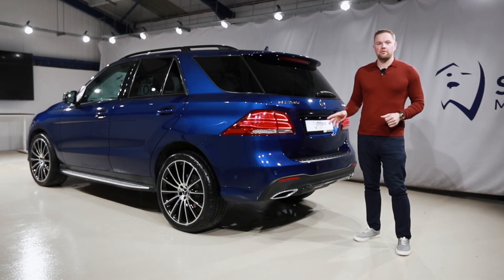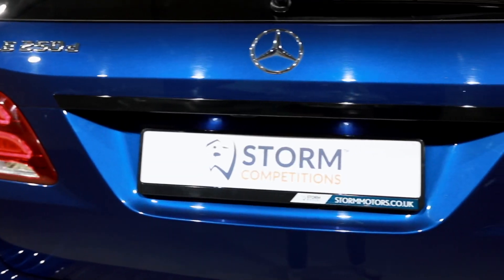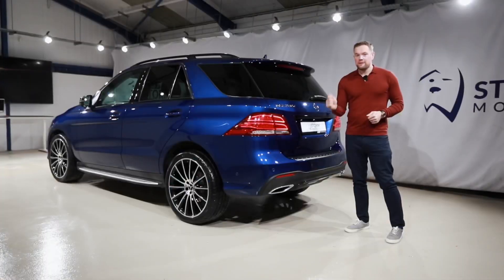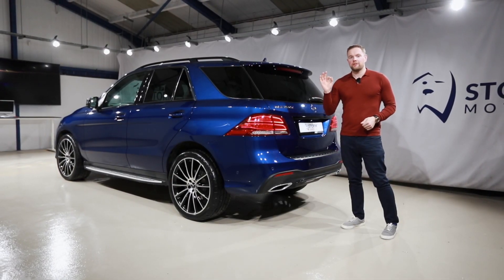This GLE is exquisite from every angle. You've got the beautiful side steps, the black pack continues with privacy glass, de-chromed at the back here. You've got a power tail lift, everything you could want — reversing camera, 360 camera as well, so ultimate safety. But let's go inside, where it's all so beautiful.